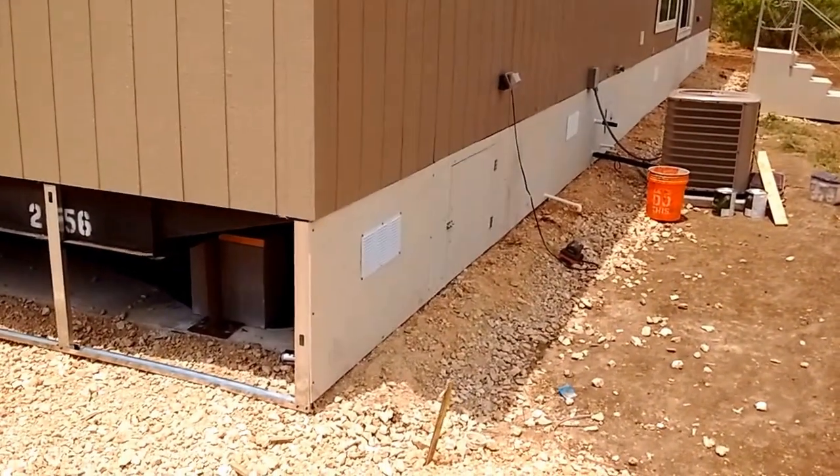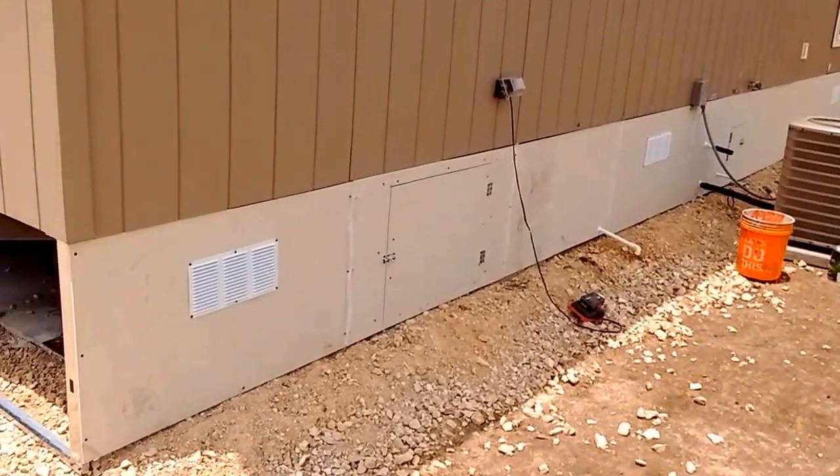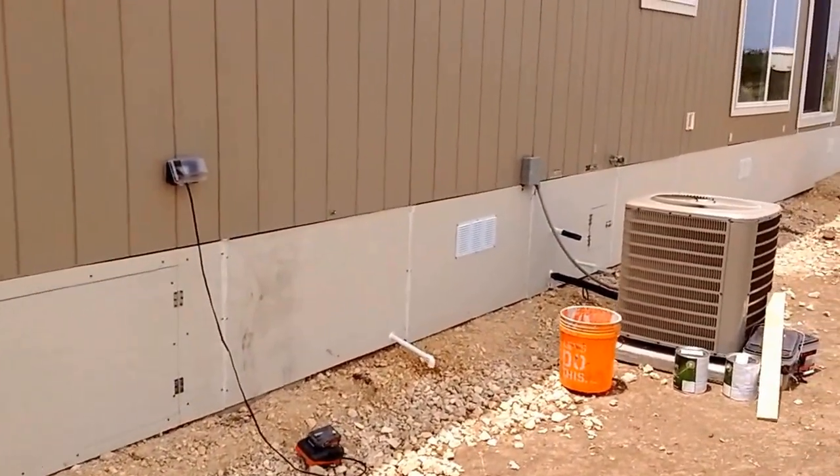A little short one this morning. I'm out here, it's about noon. As you can see, they're working their way along here with the skirting.